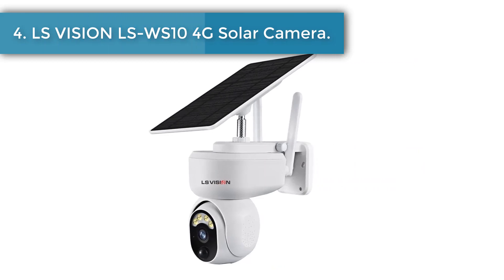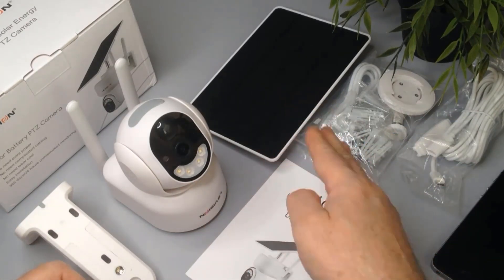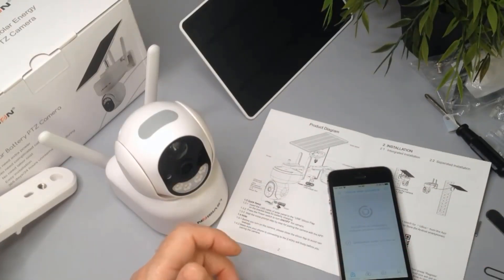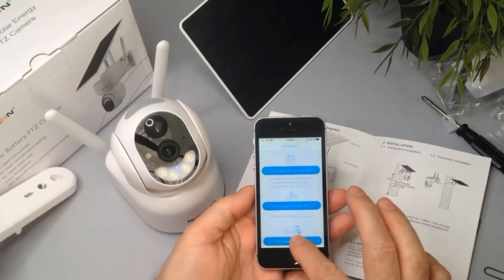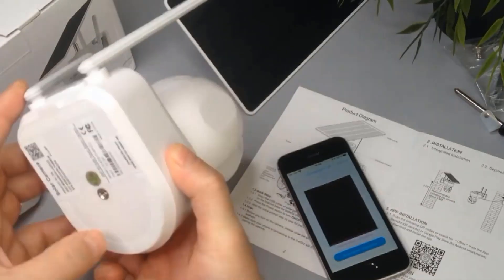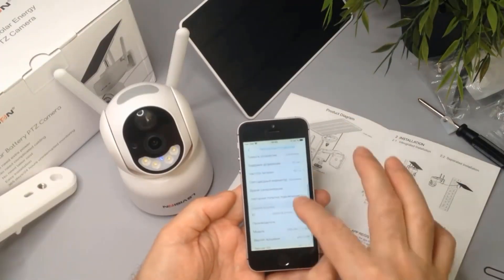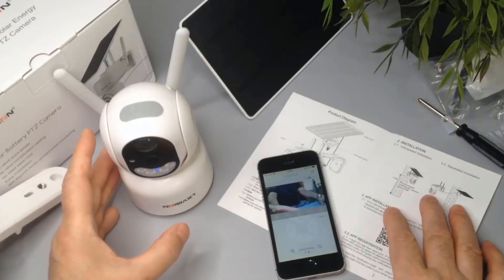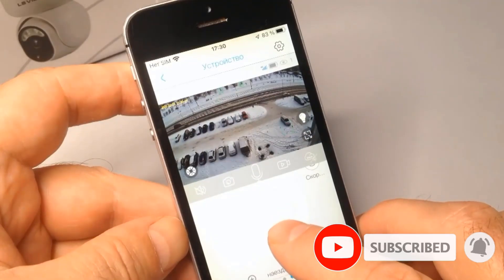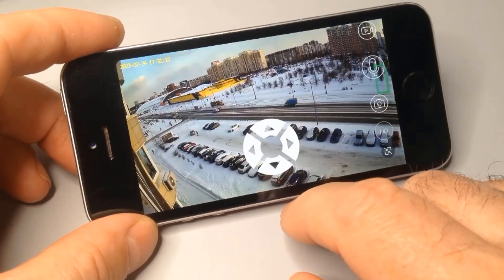Number 4: LS Vision LSWS10 4G Solar Camera. This Wi-Fi or 4G solar-powered battery PTZ camera features 355-degree pan and 100-degree tilt, a 5-watt solar panel, and built-in 1500mAh three-piece 21700 batteries. It supports two-way voice intercom, cloud storage, and TF card storage up to 128GB. Connectivity options include 2.4GHz Wi-Fi (IEEE 802.11 b/g/n) or a built-in 4G module varying by country. It features a 3.6mm lens with built-in infrared and white light for full-color or infrared night vision up to 30 meters, with waterproof rating IP66.